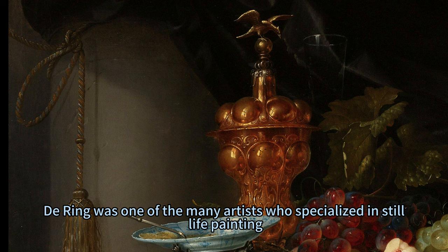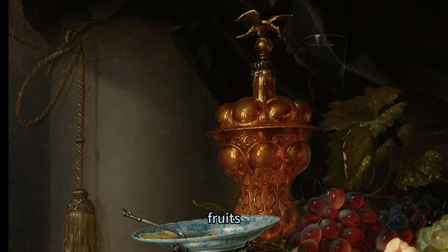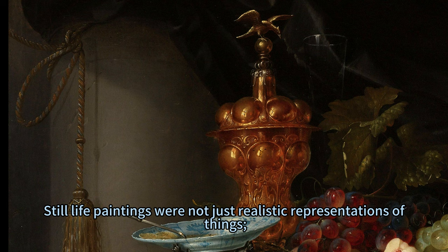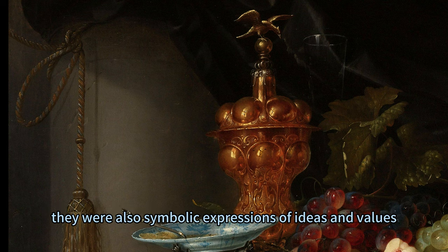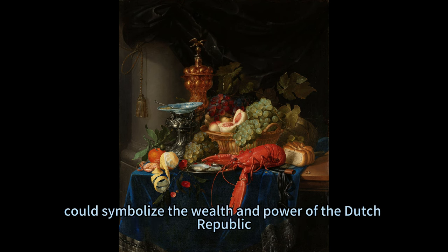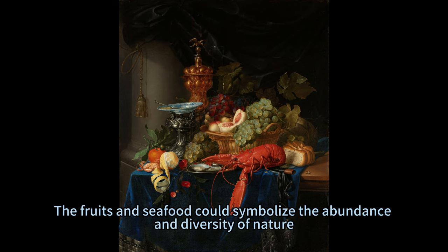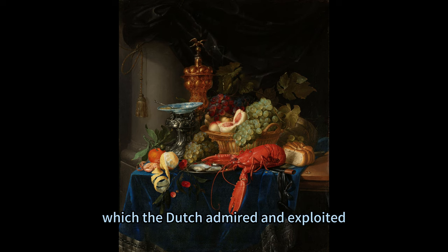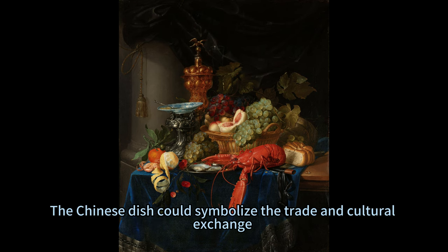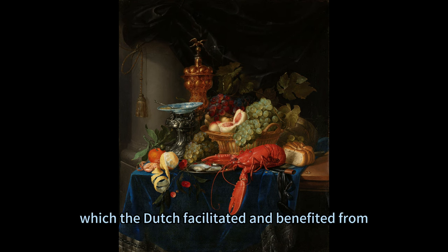De Ring was one of the many artists who specialized in still-life painting, a genre that depicted objects such as flowers, fruits, animals, and household items. Still-life paintings were not just realistic representations of things — they were also symbolic expressions of ideas and values. For example, the Golden Goblet could symbolize the wealth and power of the Dutch Republic. The fruits and seafood could symbolize the abundance and diversity of nature. The Chinese dish could symbolize the trade and cultural exchange between the East and the West, which the Dutch facilitated and benefited from.